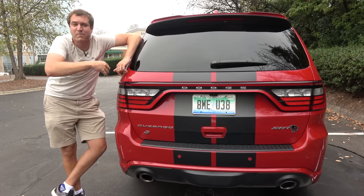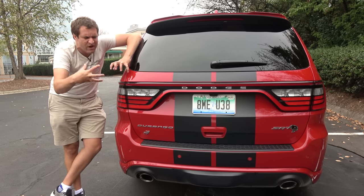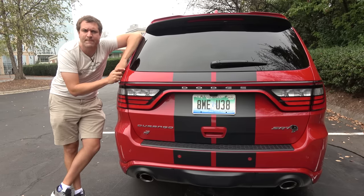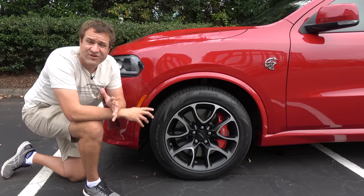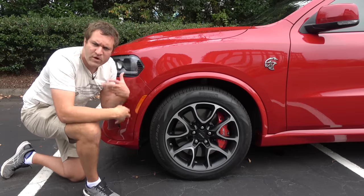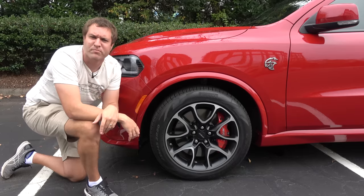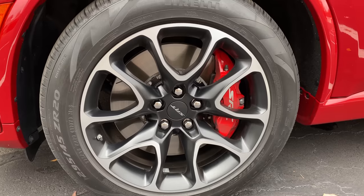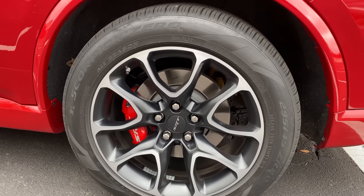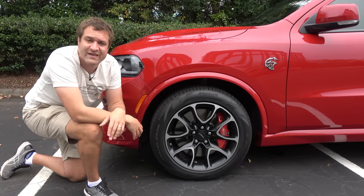Dodge is quick to point out that this exhaust, while beefy, has noise control. So it doesn't just drone if you're driving at higher speeds on the highway. It kind of quiets down so the sound is more tolerable if you're just cruising at a steady RPM. And Chrysler made changes to the Durango's suspension and chassis in order to Hellcat-ify it. It has stiffer springs and sway bars, sportier suspension to make it handle better. And it has bigger brakes: 15.75-inch brakes up front and 14-inch brakes in back.